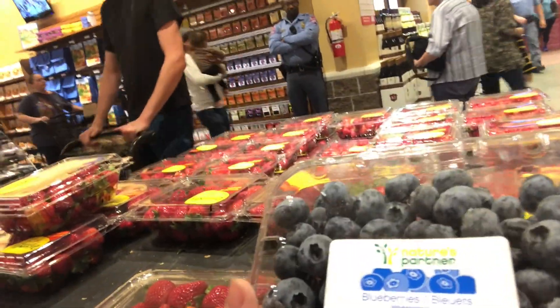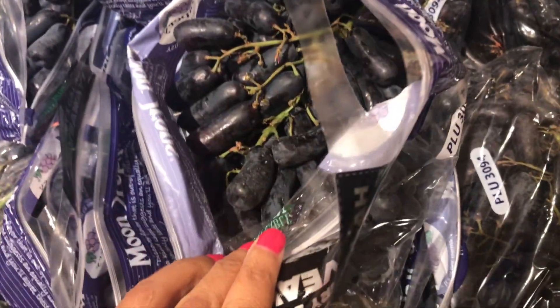It's a lot of people up in here. Whoa, those are huge blueberries. I've never seen a moon drop grape before. This is a hybrid mix of Whole Foods, Sprouts, and Harris Teeter — and I haven't even been in here but for two minutes.